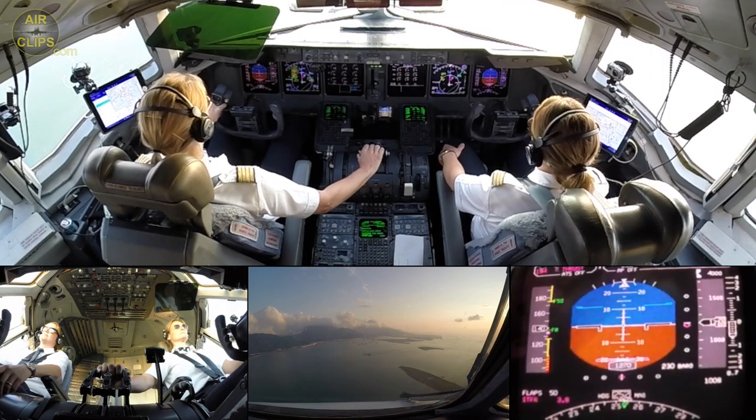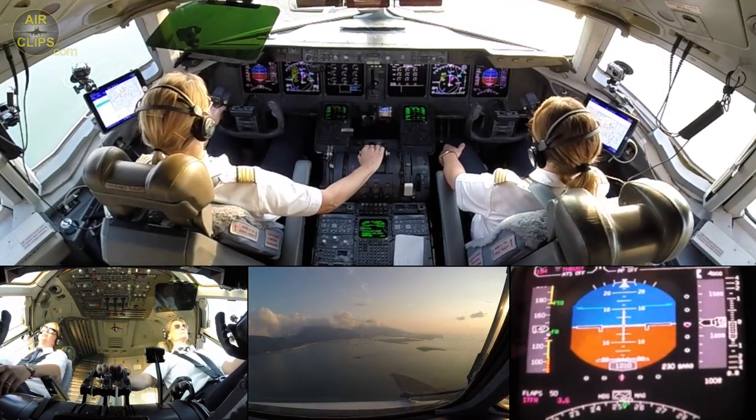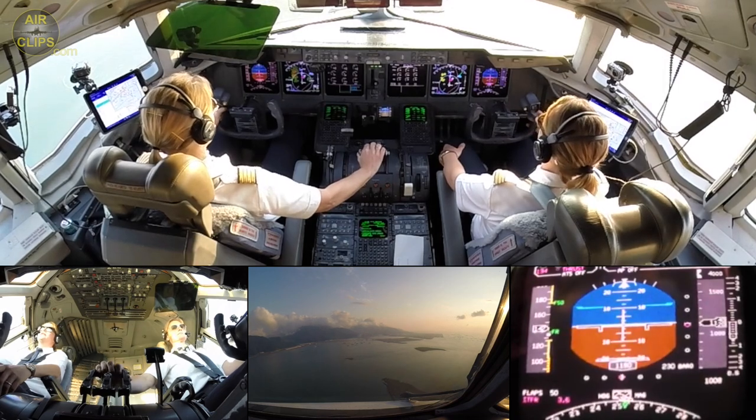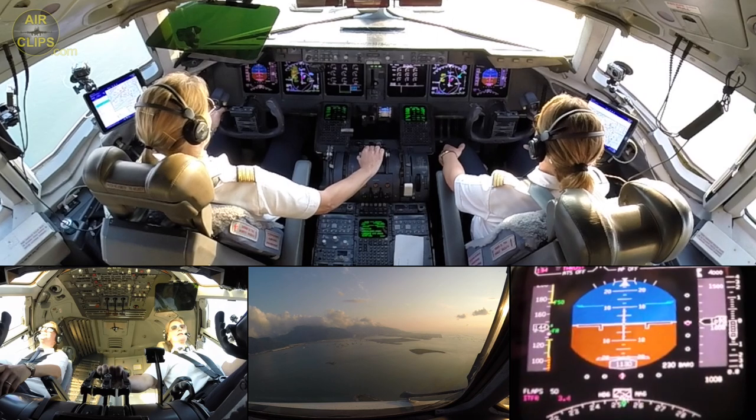Japan Airlines... Chicago 8472, wind 180 degrees, 8 knots, runway 25 right, cleared to land. After Chicago 8472, runway 25 right, cleared to land. Yeah, 180 with 8 — I heard it.